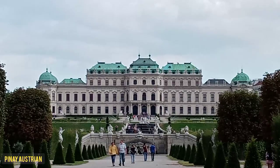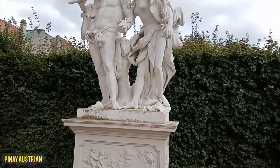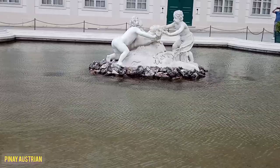This is the breathtaking view of the Upper Belvedere from the Lower Belvedere. Thanks for watching, guys, and I hope you liked the video. See you around. Bye-bye.